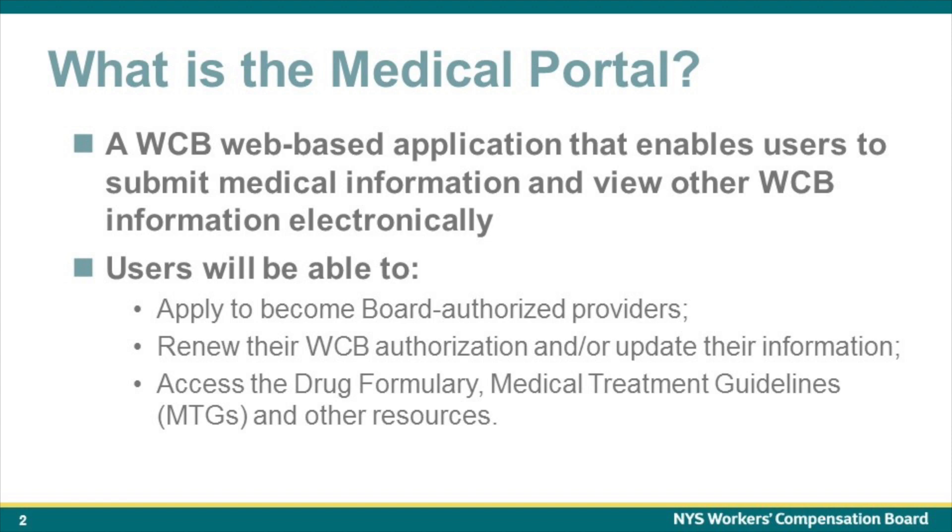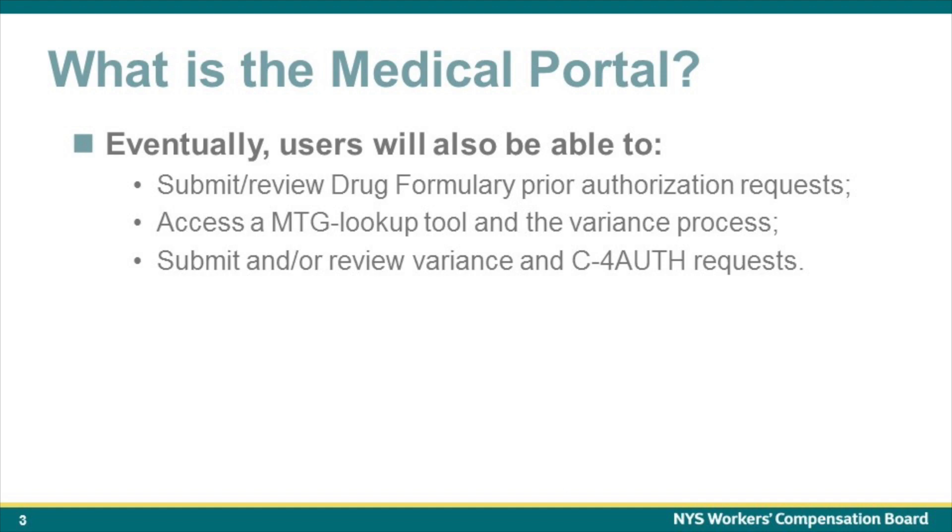Through the Medical Portal, users will be able to apply to become board-authorized providers, renew their board authorization, and access the drug formulary, medical treatment guidelines, and other resources. It's important to also note that users will eventually be able to request and approve prior authorization for non-formulary drugs, access a medical treatment guidelines lookup tool and the variance process, and submit and or review variance and C4 auth requests.